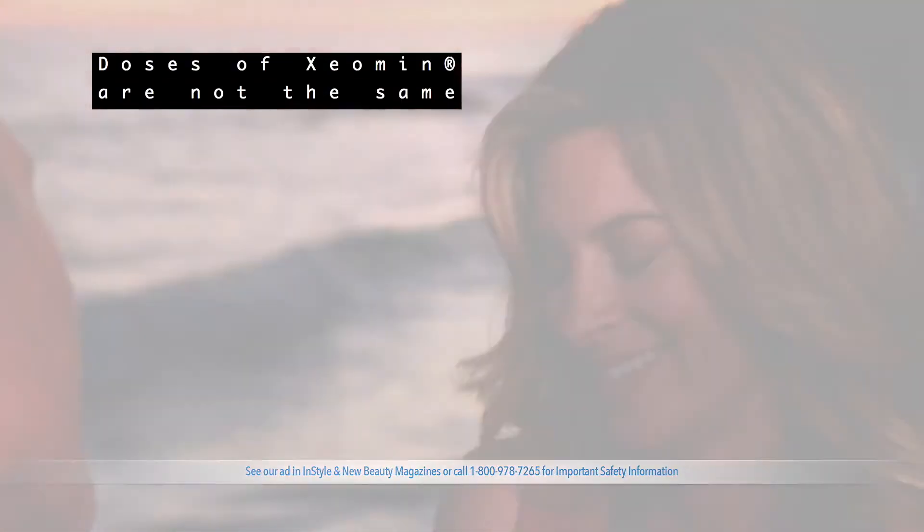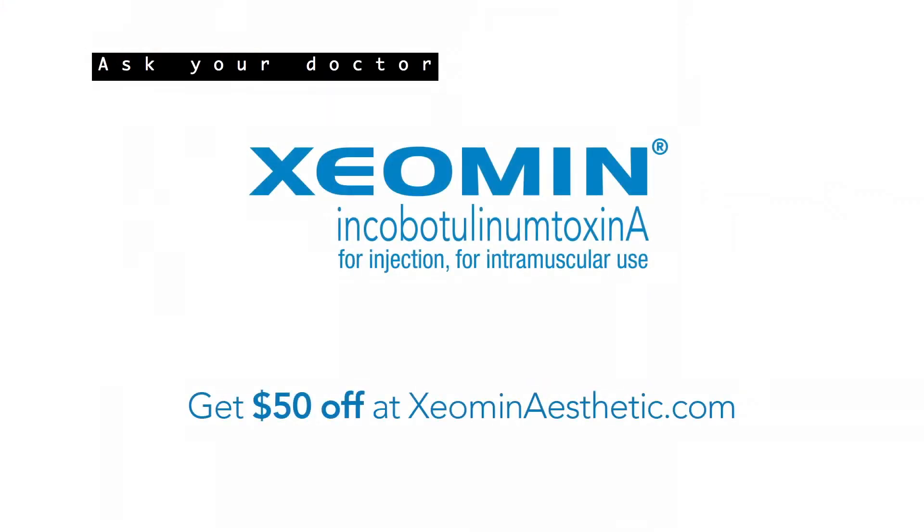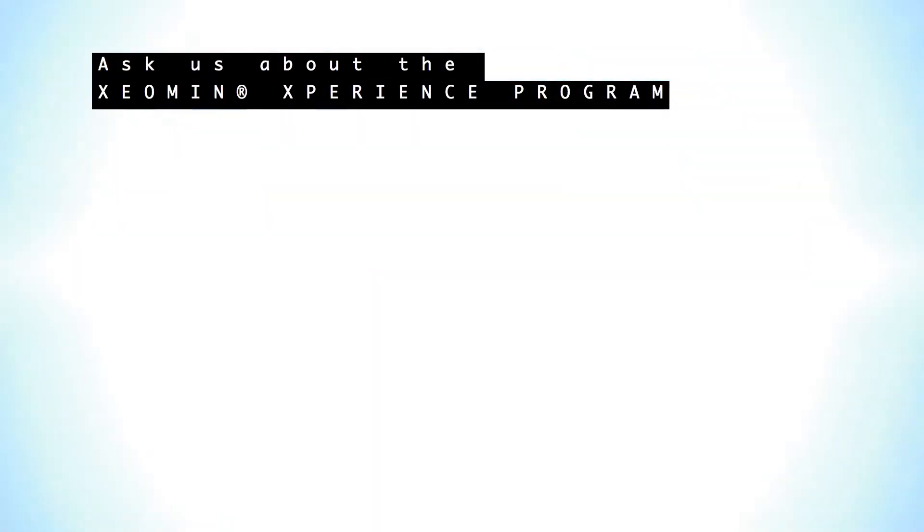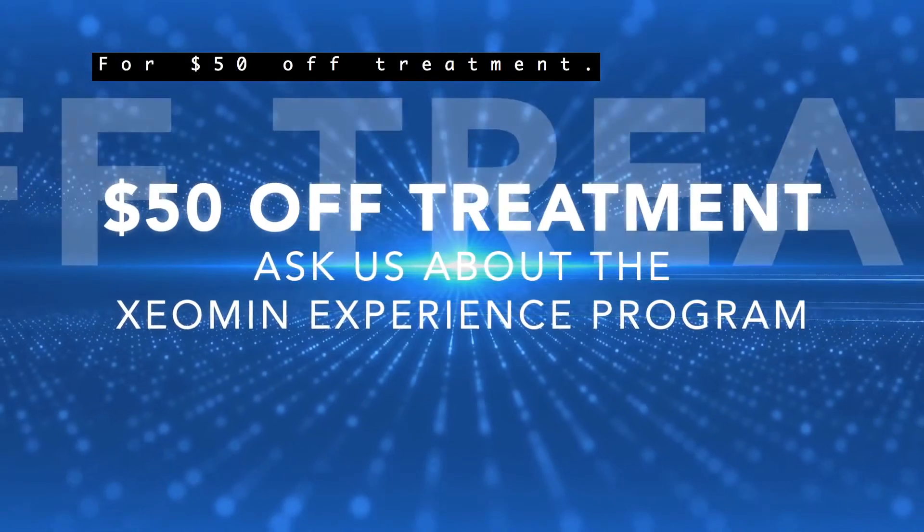Doses of Xeomin are not the same as other botulinum toxins. Ask your doctor about Xeomin. Ask us about the Xeomin experience program for $50 off treatment.